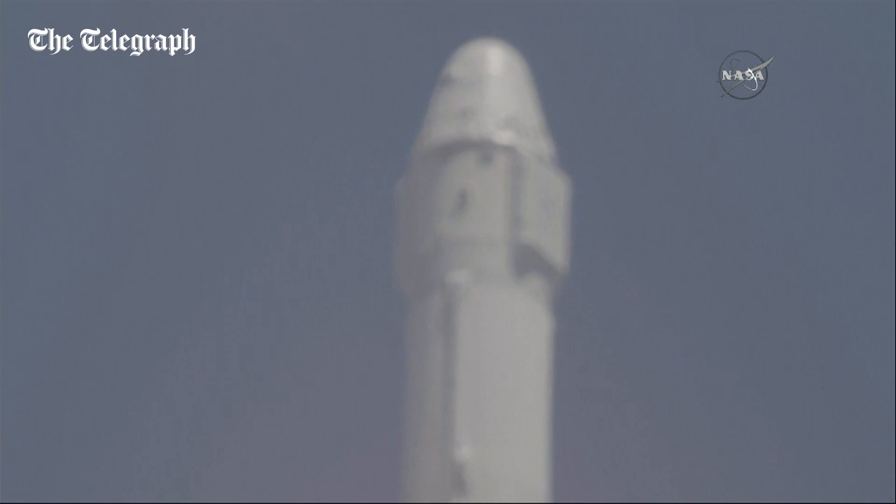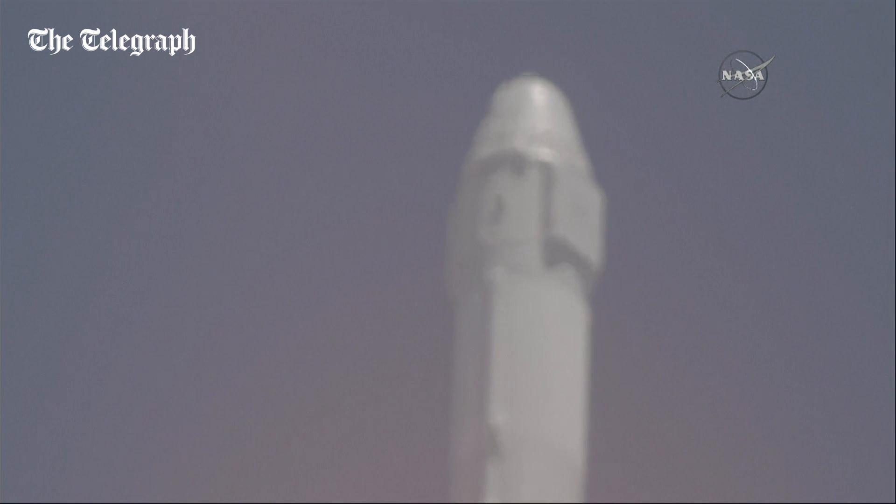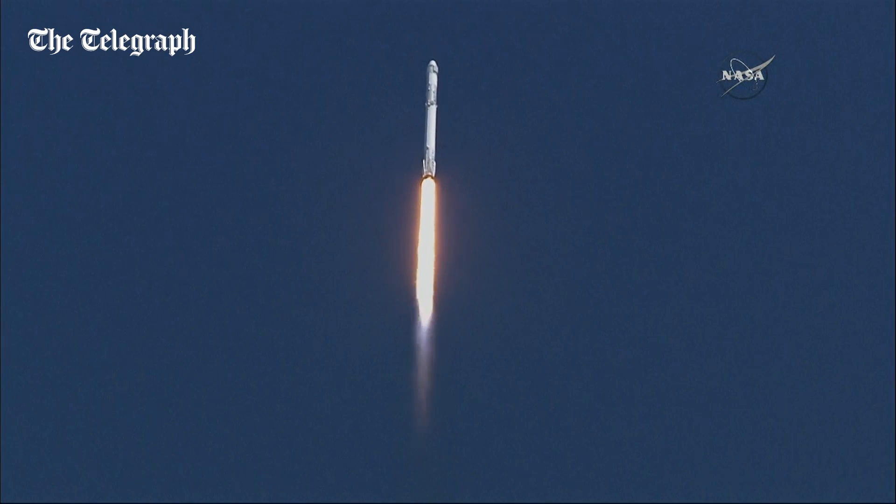Falcon 9 is going transonic at one minute six seconds after liftoff. Two seconds later, we'll go through Max-Q, which is the maximum dynamic pressure.